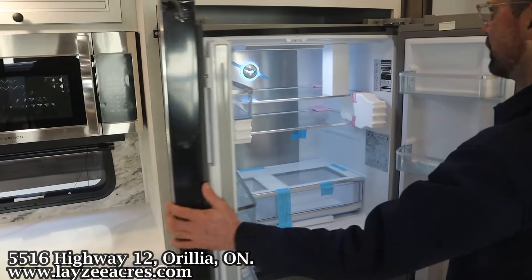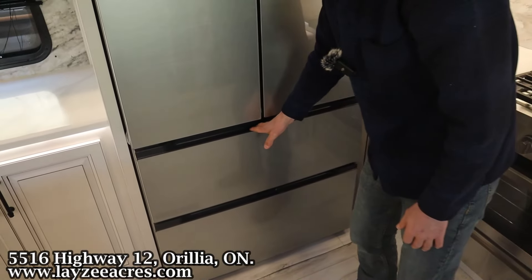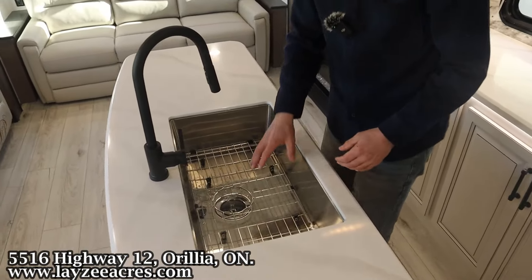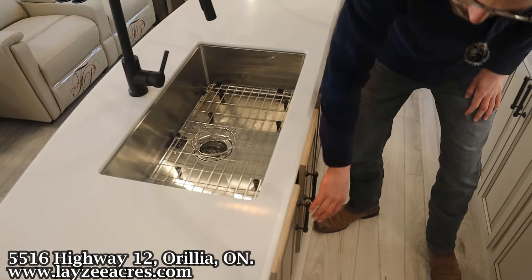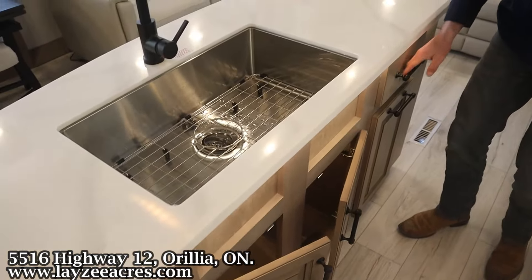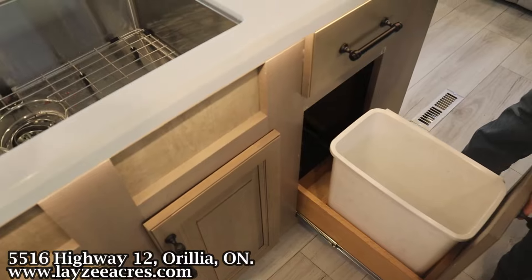We have our 12-volt fridge in through here — 20 cubic feet, fantastic space, with drawers for your freezer. There's an ice maker built in as well. Backing up into the island, there's an undermount stainless steel sink. There's a nice little drying rack piece so you can leave your dishes to dry — kind of cool. A garbage can is built in as well.